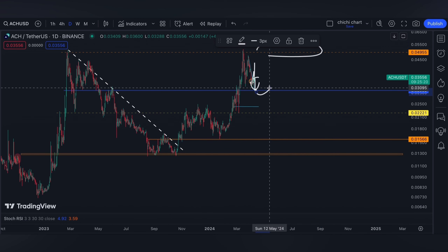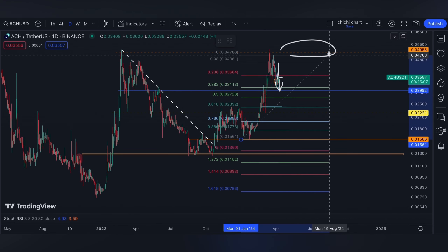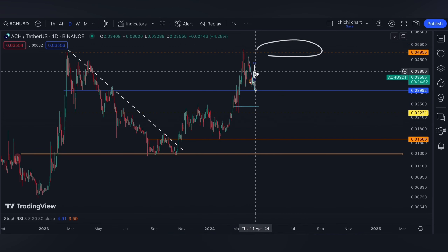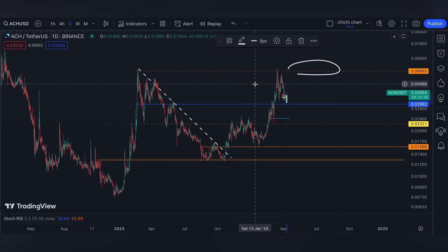Honestly, even if it will have a price lower than the blue line — which I don't expect — let's say it will have a deeper correction around the 0.618 level at 0.02463, for me that will be another chance to buy a lot of ACH since my view for it is long term.